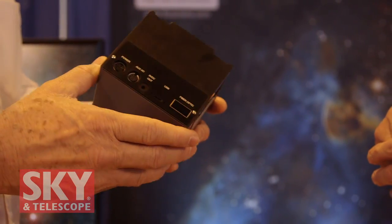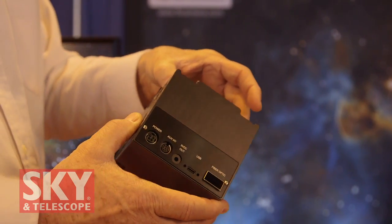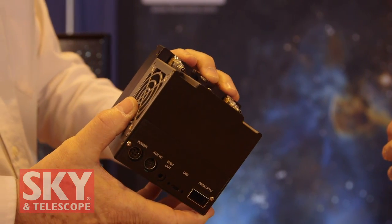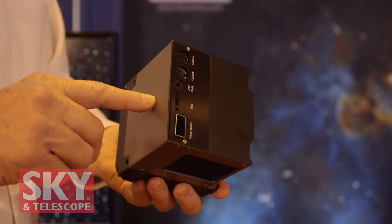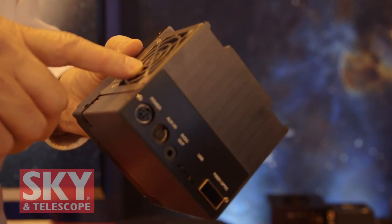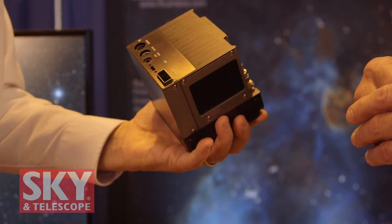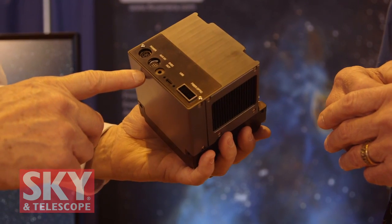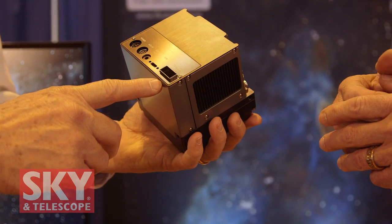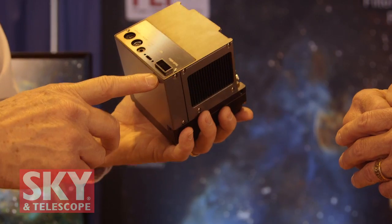This particular camera has been designed to address some of the issues we've seen in the past. For example, it supports both liquid circulation or air cooling. We also have a shutter module in the front that can be replaced by the end-user. There's a power option here that can be replaced by the end-user, and the fan can be replaced by the end-user. It runs off USB 3, and it also has a fiber input. On one model it has an SFP fiber; on the other model it's a QSFP because that one can go almost 400 frames per second.